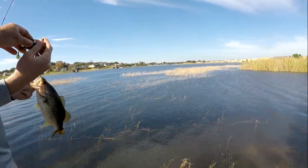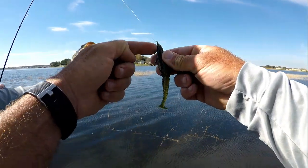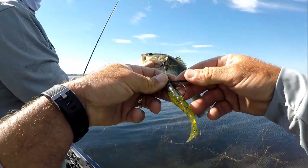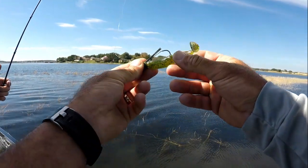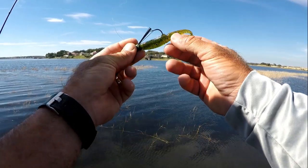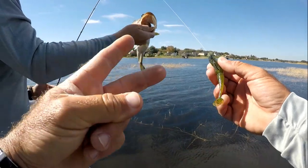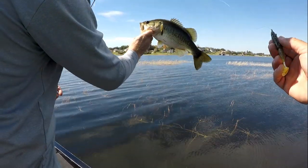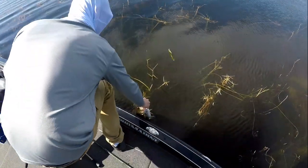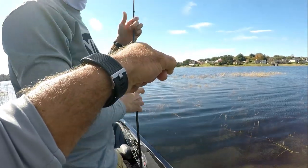It's about an eight dollar bait — it's a swim jig head, the one I like, with a Gambler swimmer, I think the Swimming Easy, a smaller one. What a trip — two casts on beds, two fish. That's a good three pound chunk right there, look how fat that thing is. We'll put her back right here at her little home. Sweet — now we know what to throw.